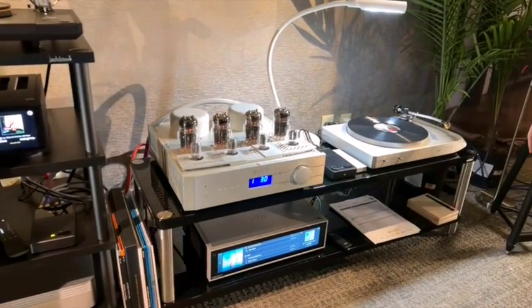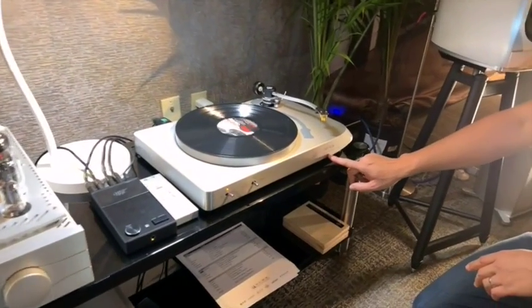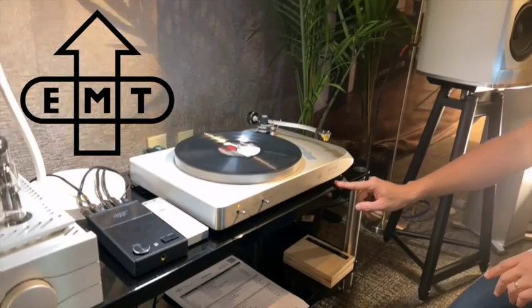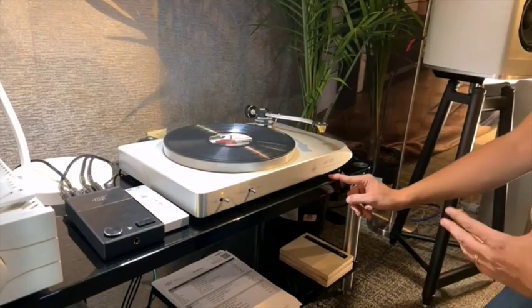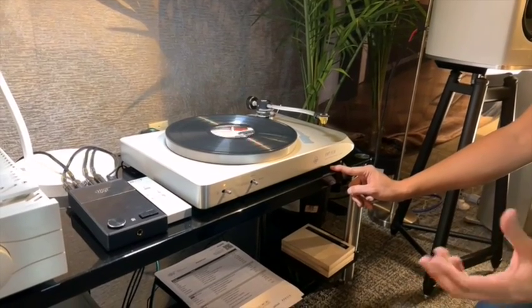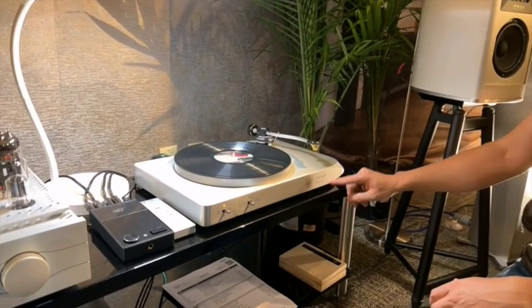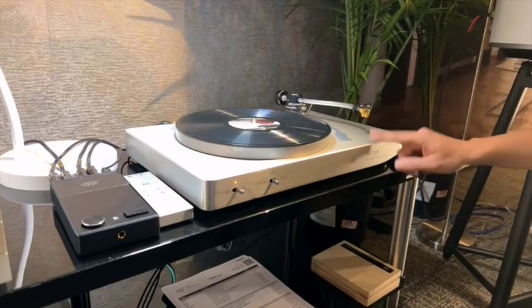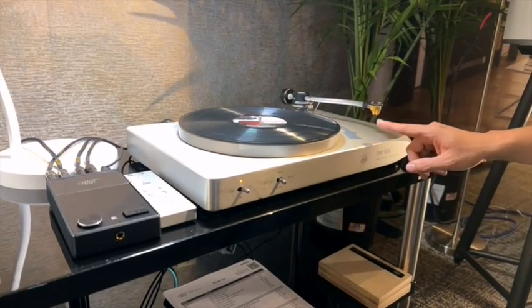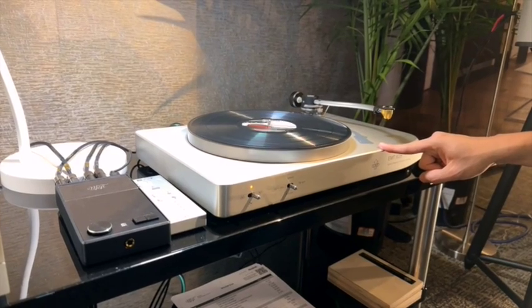Brand new for the show, first time it's been played in the U.S., is the new EMT 928 turntable. EMT is a new brand that we just started importing from Switzerland. Mika Huber, who also does Talus turntables and exquisite cartridges, has been bringing back EMT. We have an EMT cartridge, the brand new EMT tonearm, and the turntable here. It starts shipping in January for around $13,000.